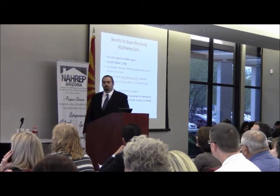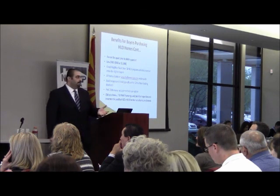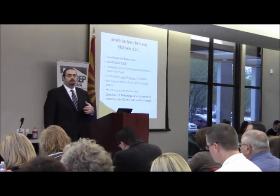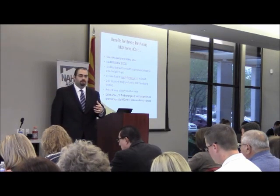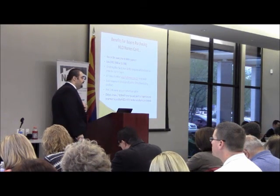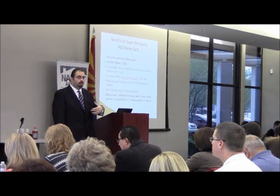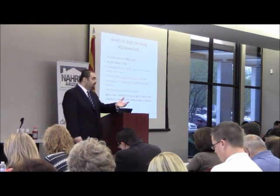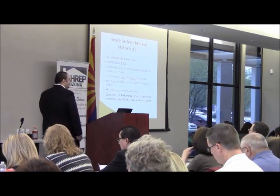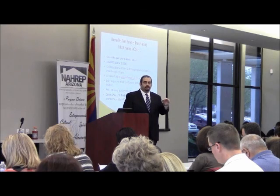Did you know that if FHA financing is used, the termite report, inspection, clearance, and lead-based paint stabilization are paid for by HUD? That's another great benefit to the buyer. Once we know the buyer is using FHA financing, we automatically order a termite inspection from the field service manager. They conduct the inspection, and if clearance is needed, they clear it as well. For lead-based paint, HUD will pay up to $4,000 to stabilize it — applicable to houses built prior to 1978.